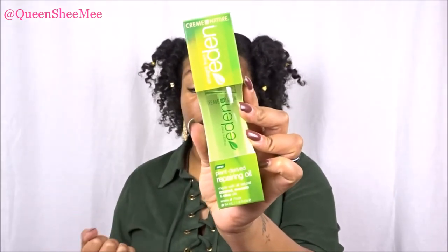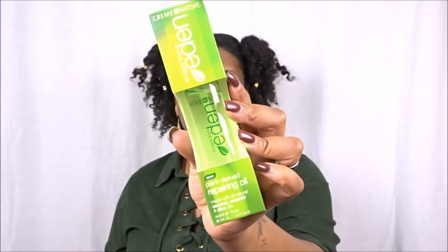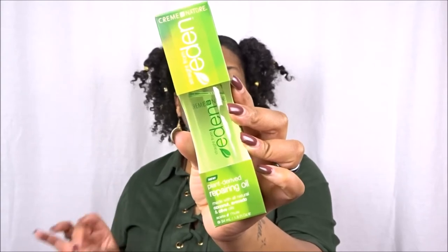Continuing with oils — this is my second product from Cream of Nature, from their Straight from Eden collection. I had gotten a treatment before and gave it away, but this time I'm keeping it. This is the Cream of Nature Straight from Eden Plant Derived Repairing Oil, made with all natural coconut, avocado, and olive oil — three of my favorite oils. You can even use olive oil to pre-poo. This product is free of parabens, sulfates, mineral oils, petroleum, and alcohol.